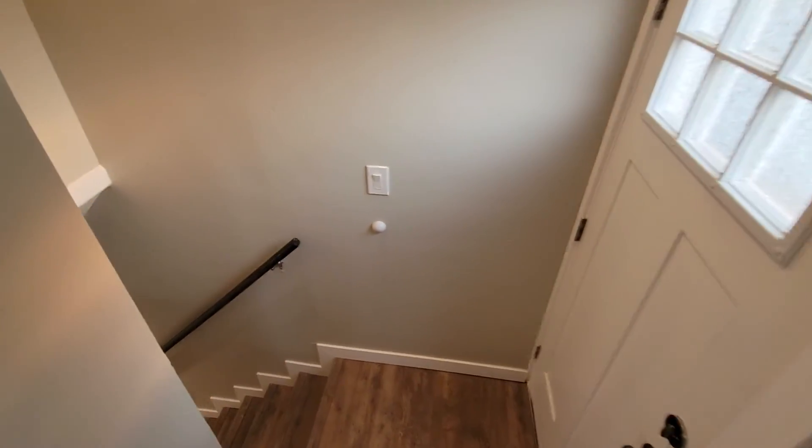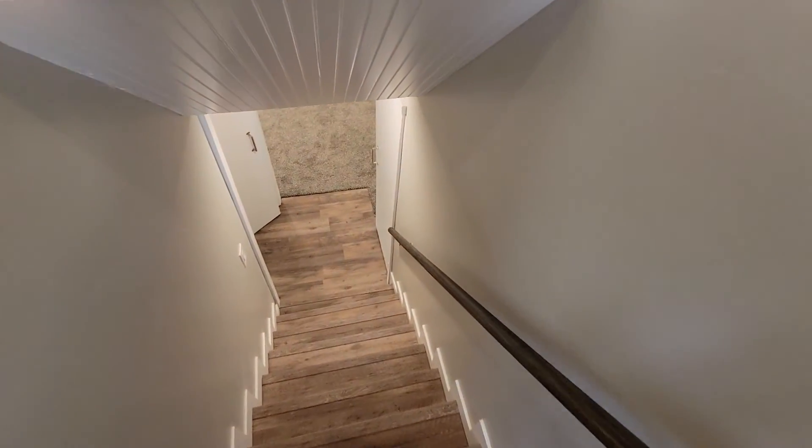And then we'll head downstairs. Just put the railing in — it's set to go.